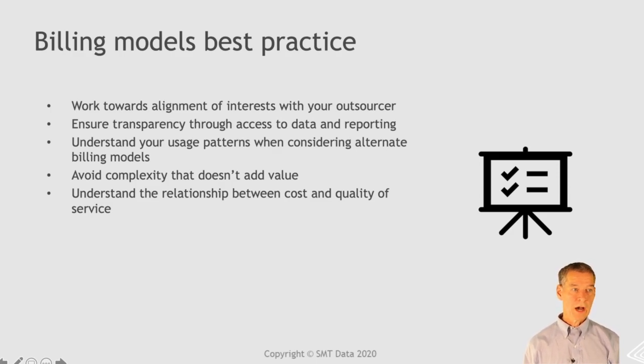Best practices around billing models: work towards alignment of interest with your outsourcer — a billing model that creates friction with what the outsourcer is paying is probably not good for either of you. Ensure transparency so you have access to data and reporting to follow up. Understand your usage patterns — rolling four-hour average would be good for some, 95th percentile for others. If your usage patterns are changing because you're moving workload from batch to online or bringing new applications online, consider reviewing your outsourcing contract and looking at other models. Avoid complexity that doesn't add value — we've seen some wickedly complex models where nobody wants to spend the brainpower understanding them, so you just float along assuming it's probably right. And then understand the relationship between cost and quality of service.